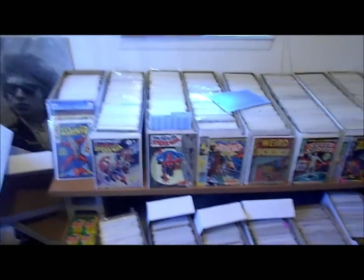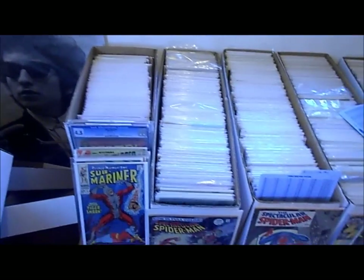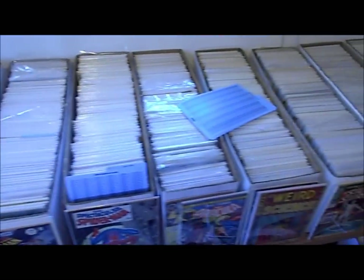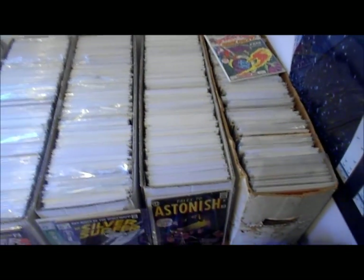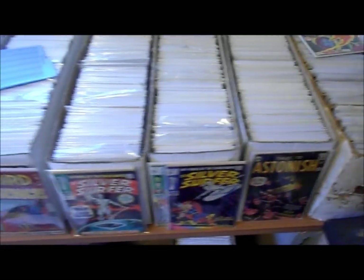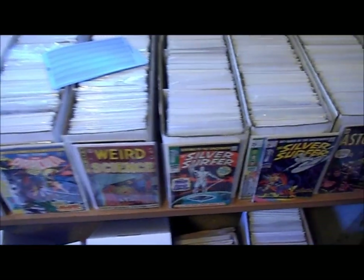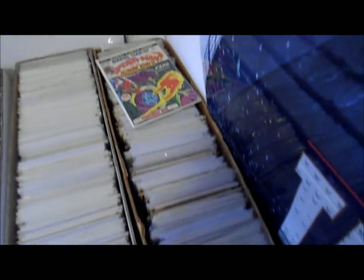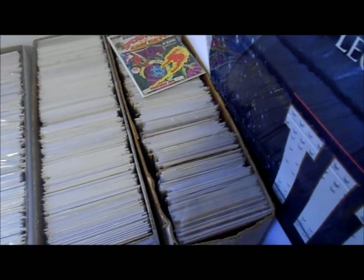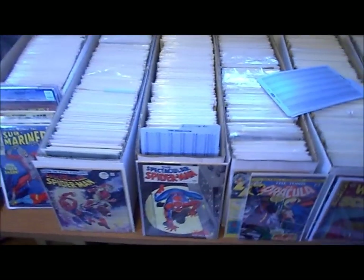Here are all my comic book long boxes. I pretty much keep them organized. I've got my Amazing Spider-Man collection over here, starting from A all the way over to Z pretty much. The front books you see are books I've had on display just because I'm trying to read them or I love the covers — I switch them out when I get bored. This long box right here is a whole box of extra books I'd probably be willing to trade or sell on eBay, but I haven't gotten around to it yet.